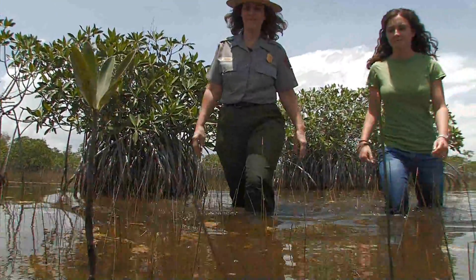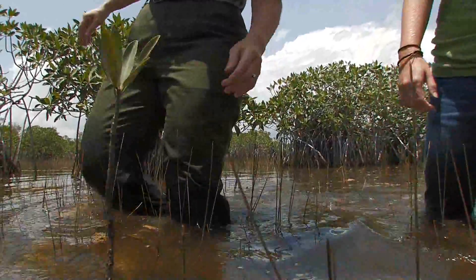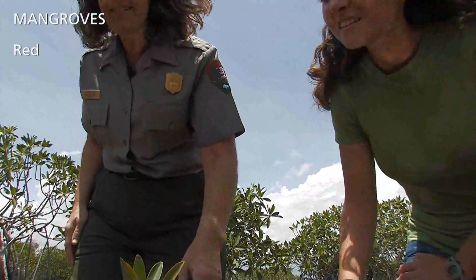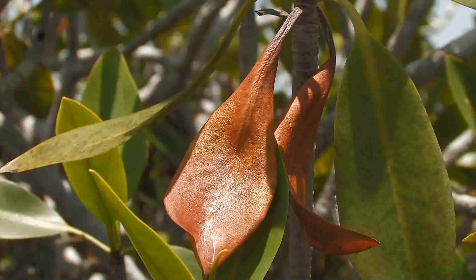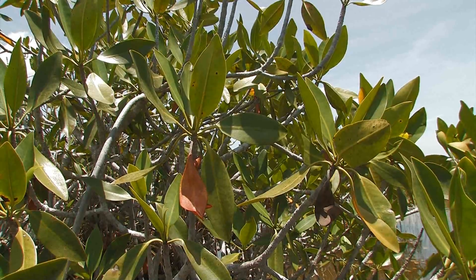Mangrove trees flourish in this subtropical, intertidal, salty environment where no other trees can survive. Here along the Everglades coastline are four kinds of mangroves: red, black, white, and one called the buttonwood. Each one is a marvel with unique adaptations for living on the salty coast.